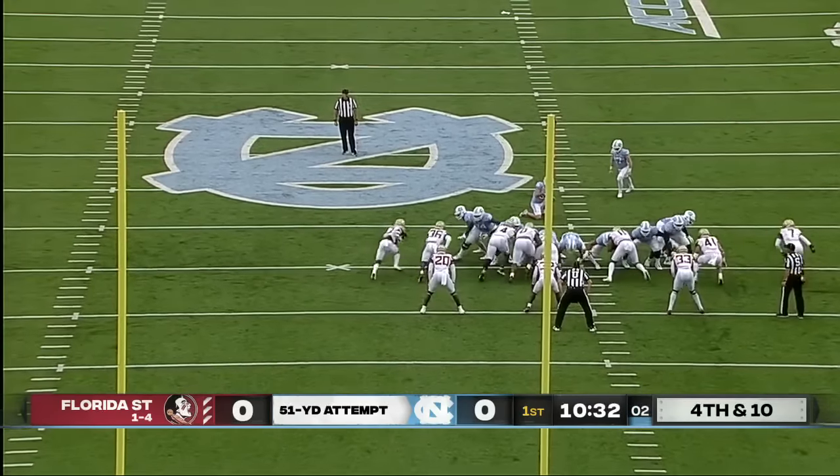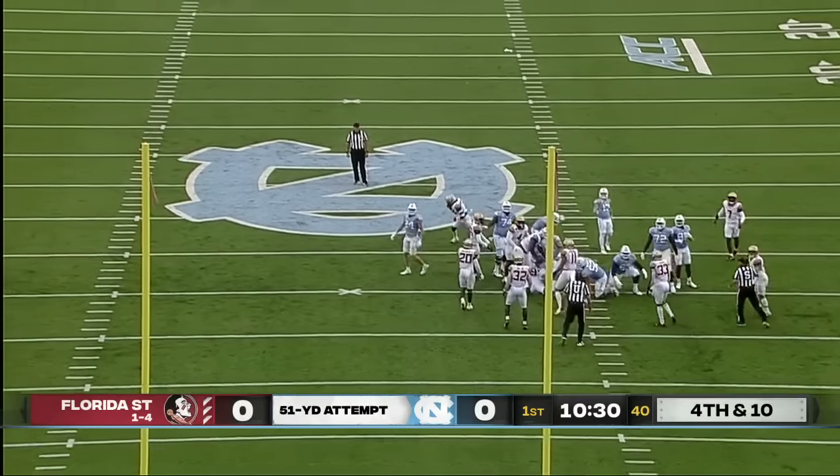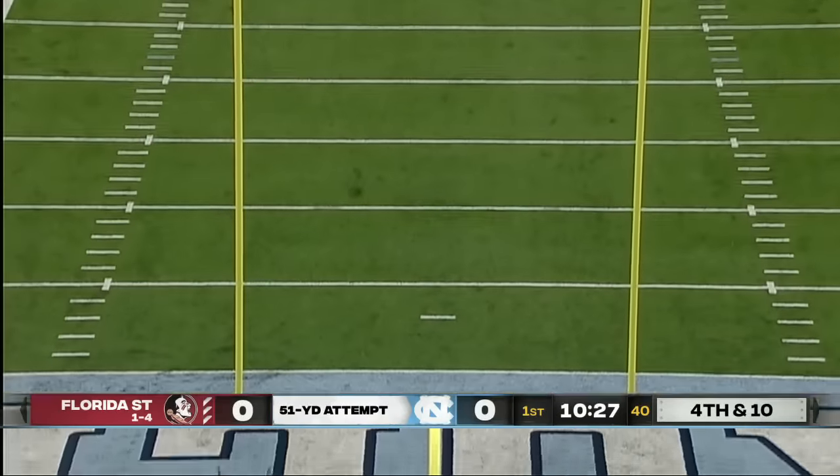Play clock winding down from 51 yards, they get the snap off, and Atkins knocks it down the middle.